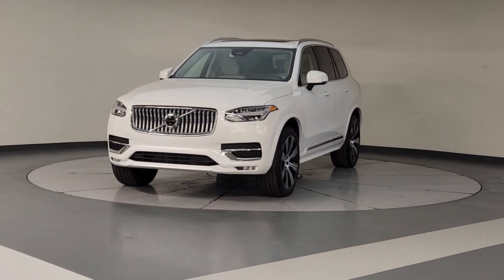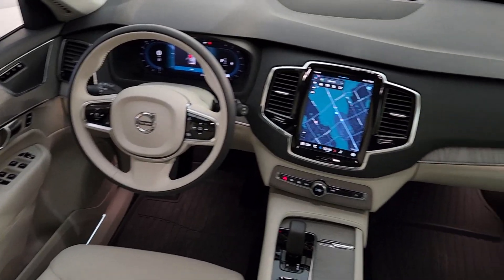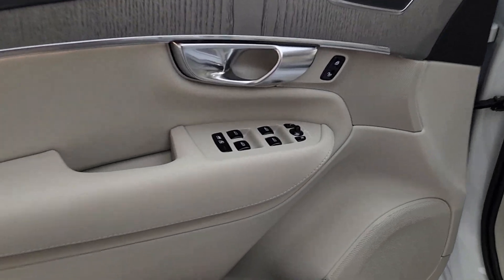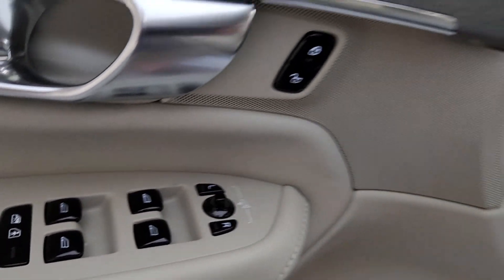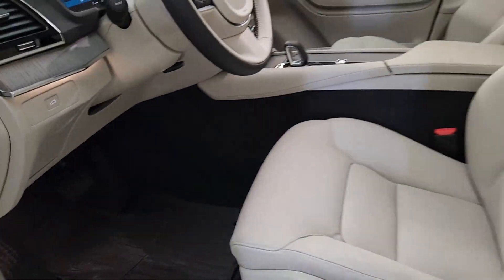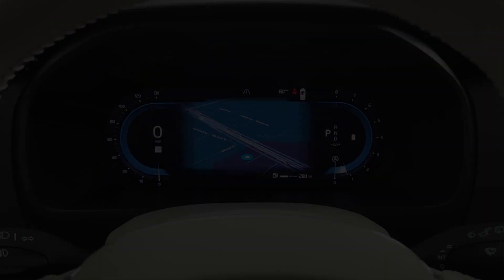Capability meets contemporary style in this tastefully designed XC90. See for yourself when you take it out for a test drive. Our professional staff looks forward to giving you excellent service. We'll see you next time.